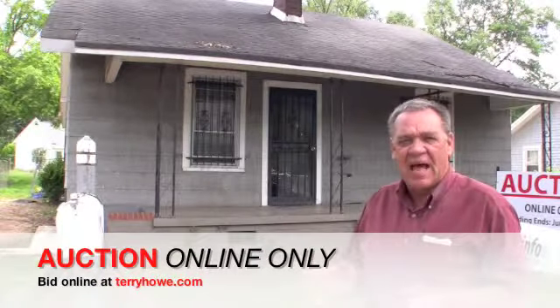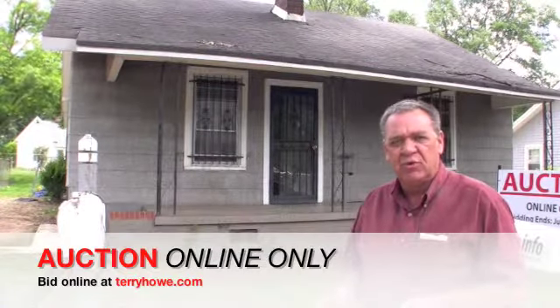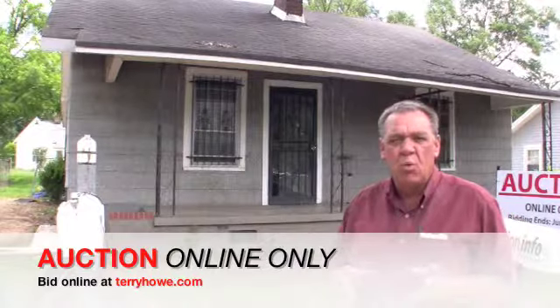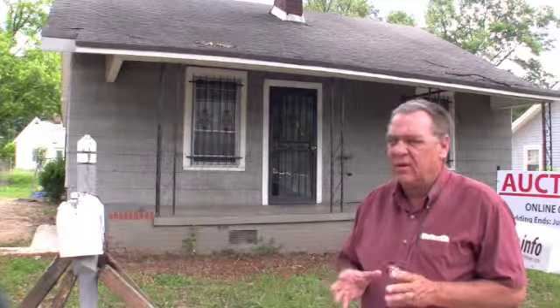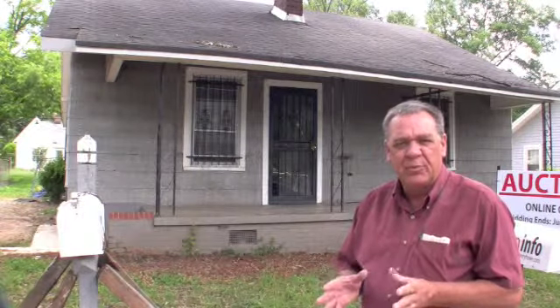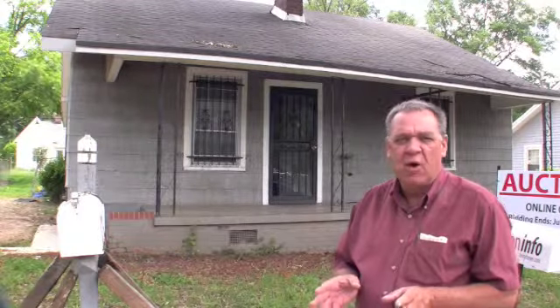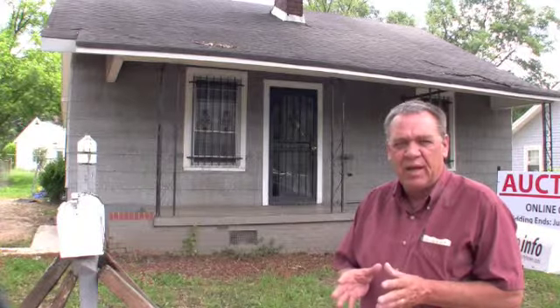Hi, I'm Terry Howe, and today I'm at 506 Perrin Avenue in the Brandon community of Greenville, South Carolina. I'm here in front of a two-bedroom, one-bath home with a fenced backyard — a really good opportunity to own some investment property. This will be an online auction; all bidding will be online only. We do have an inspection date — check your contract package and the webpage.